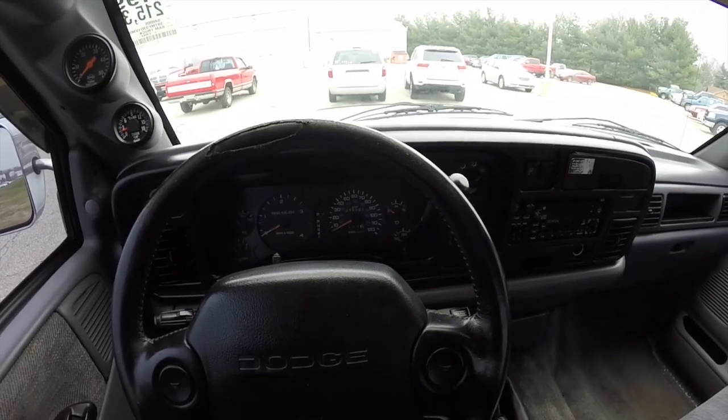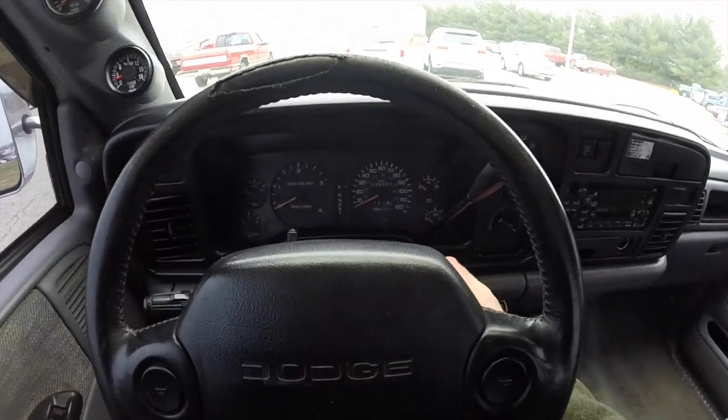We're going to take this for a short drive around the dealership parking lot just to give you a feel for the vehicle.